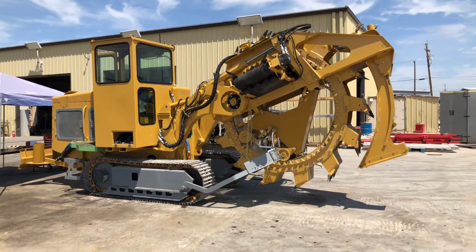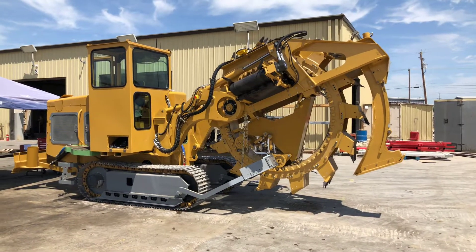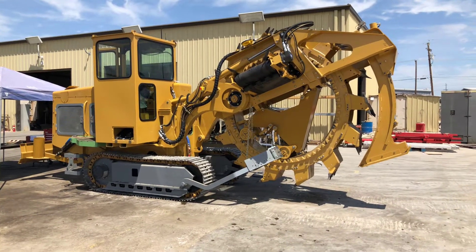The GPS handles steering and grades, doing everything automatically. It's the most accurate machine on the market.